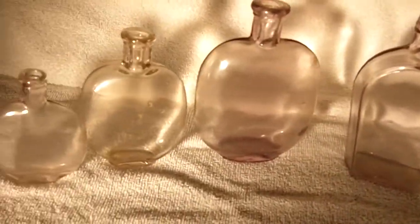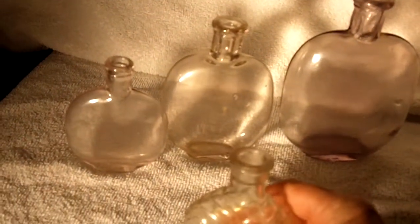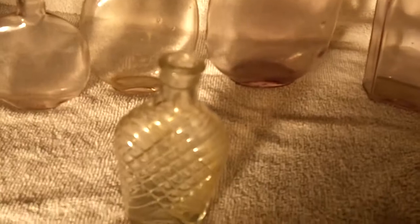I've also got some other flasks — a kind of spiderweb type flask there. That's a neat little flask, with a little bit of stain on the front where the label went.